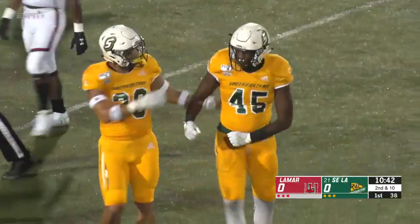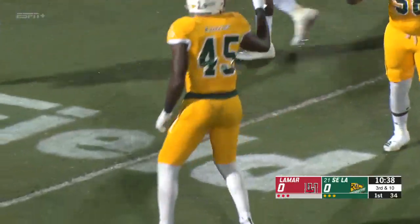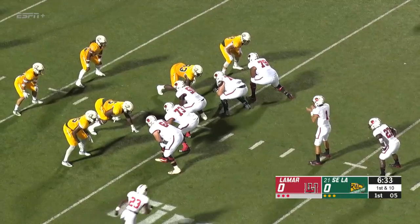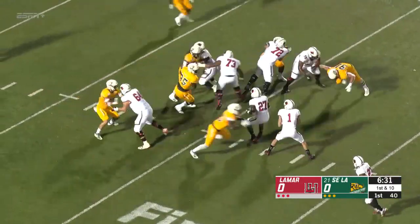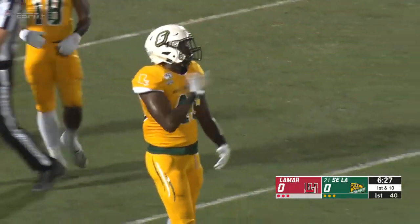Coming off the right edge for the Lions, that looks like a true freshman — Josh Carr. Go motion, banks the right side. This is a busted play, and Josh Carr there for the tackle in the backfield.